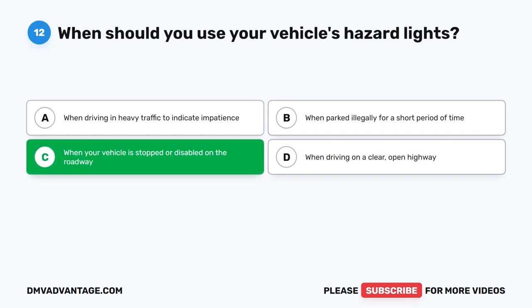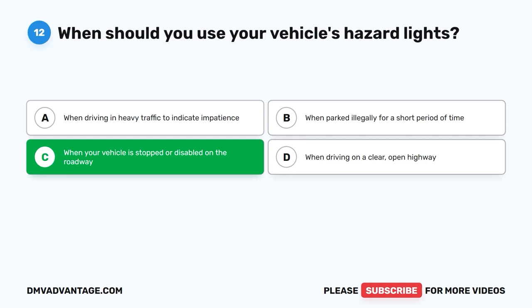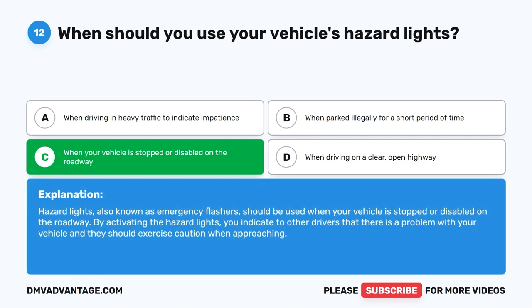The correct answer is C. When your vehicle is stopped or disabled on the roadway. Hazard lights, also known as emergency flashers, should be used when your vehicle is stopped or disabled on the roadway. By activating the hazard lights, you indicate to other drivers that there is a problem with your vehicle and they should exercise caution when approaching.